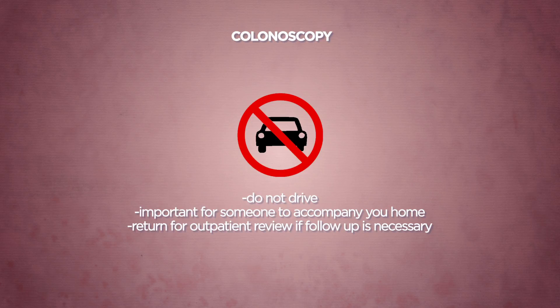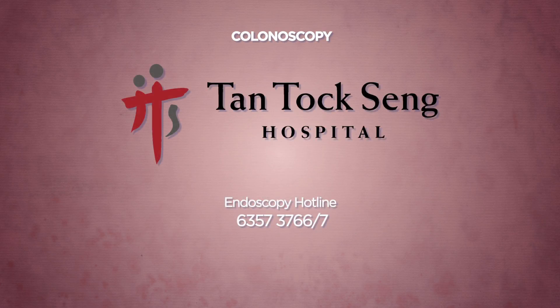To ensure your safety, it is important to have someone accompany you home after the procedure. Please return for your outpatient clinic review if a follow-up visit is deemed necessary by your doctor. Please contact our Endoscopy Centre should you require more information.